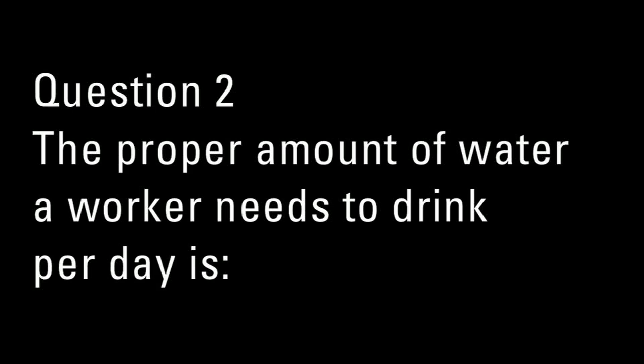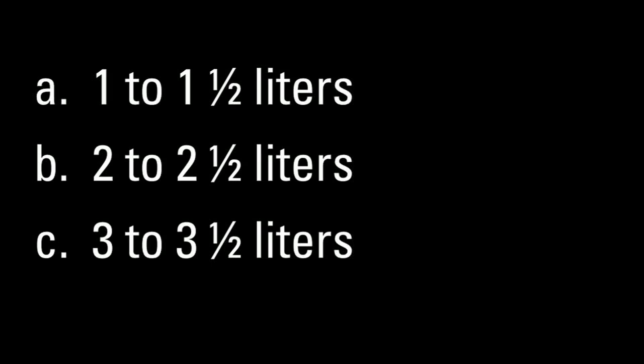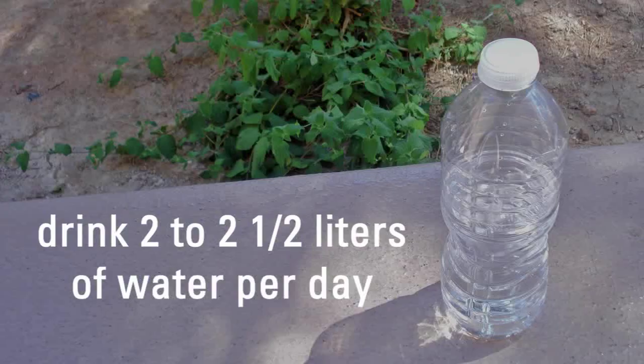Number two answer: The proper amount of water a worker needs to drink every day is B — two to two and a half liters. The proper amount of water to consume each day would be two to two and a half liters. In addition, it is helpful to drink sports drinks that have electrolytes so that you can stay well hydrated.